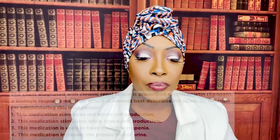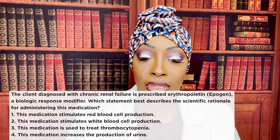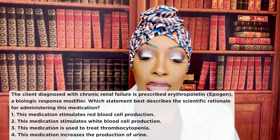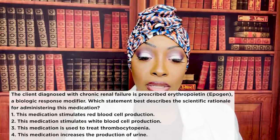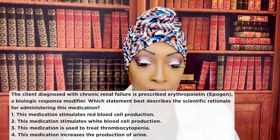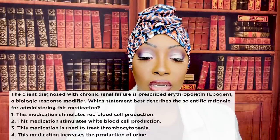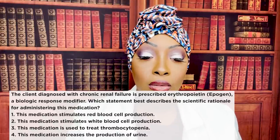First question. The client diagnosed with chronic renal failure is prescribed erythropoietin Epogen, a biological response modifier. Which statement best describes the scientific rationale for administering this medication? One, this medication stimulates red blood cell production. Two, this medication stimulates white blood cell production. Three, this medication is used to treat thrombocytopenia. Or four, this medication increases the production of urine. The correct answer is one — this medication stimulates red blood cell production.